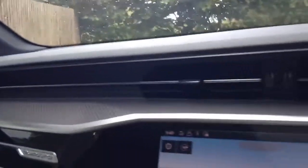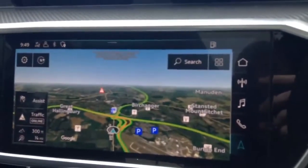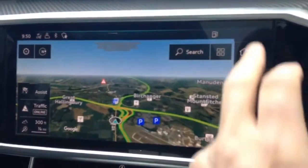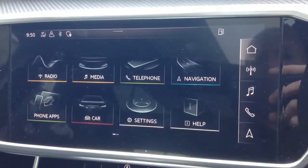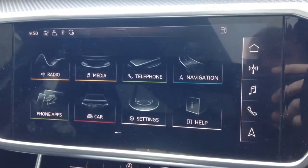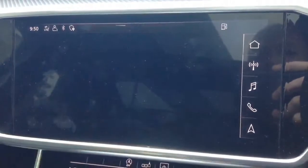Up front and across the new dashboard, our central display is a touchscreen-operated MMI control, currently displaying Google mapping services with live traffic. Just touch on the screen there and that will swing us through to the different functions, including radio, media, telephone, navigation, and Apple or Android smartphone interface as well.